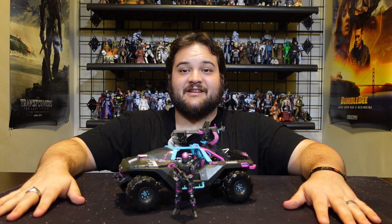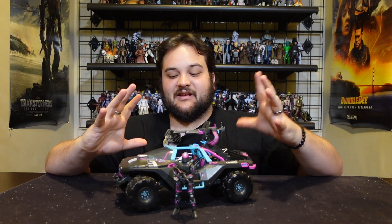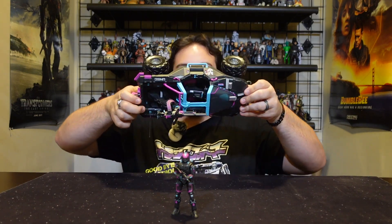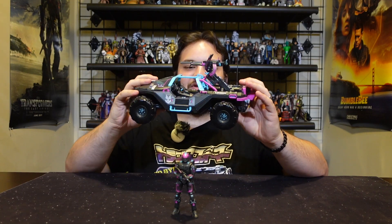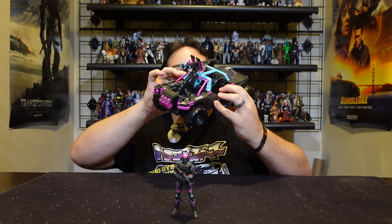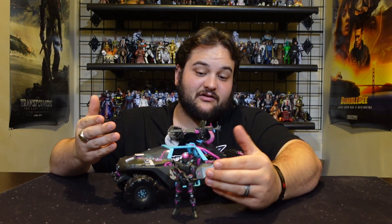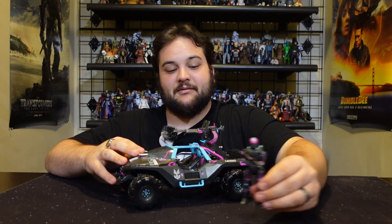Here it is out of the packaging, and yeah, this looks so awesome in person. It's a cool skin to have in-game, but just seeing it as a physical Warthog in this really cool neon color scheme — especially the secondary color details on the Warthog, the various railings and such — it just makes for a very cool look. This was definitely one of the better skins in my opinion and it looks good on the figure as well.